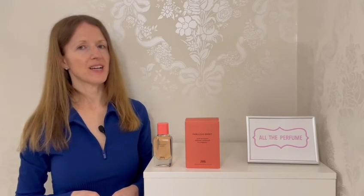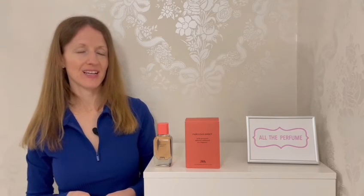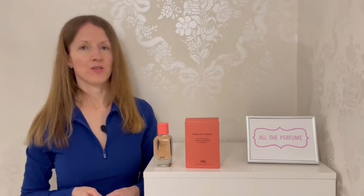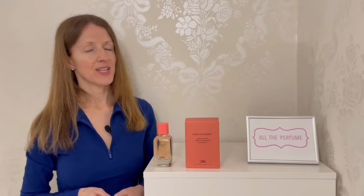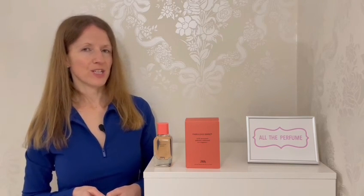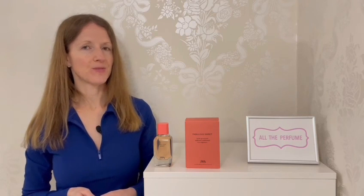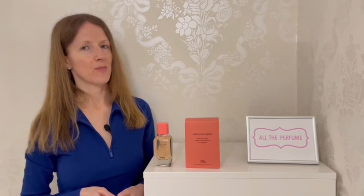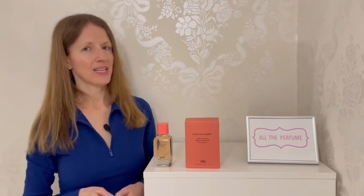I hope this review has given you more insight into what Fabulous Sweet smells like. Please do chat to me in the comments about all things Zara and their perfumes — any you've owned before or would like to own — and also your favourite white floral fragrances. Please give this video a like if you enjoyed it, remember to subscribe to my channel, and check back on my other fragrance reviews. I'm on Instagram where I post daily, on TikTok, and I also have a blog. Thank you so much for watching and I'll see you next time.